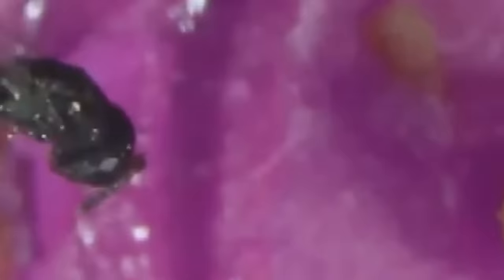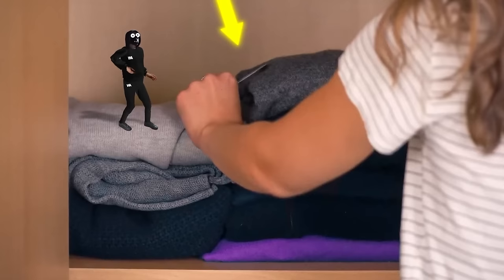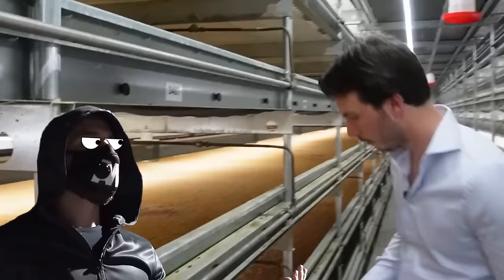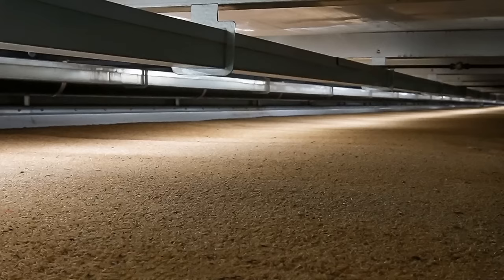Pests can develop resistance to chemicals over time, but they have no defense against parasitic wasps. You can even buy parasitic wasps for your house — a card with tiny eggs gets delivered to you via mail. You put it in a closet and the parasitic wasps will fight off the pests. Almost 30 million parasitic wasps have been raised on one farm for mass production in just one year. Most of the parasitic wasps sold in the United States come from the Netherlands or the United Kingdom.